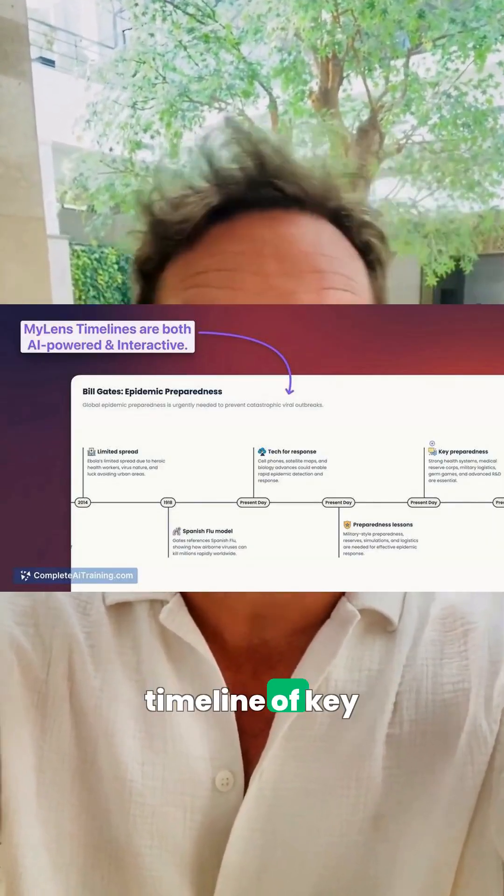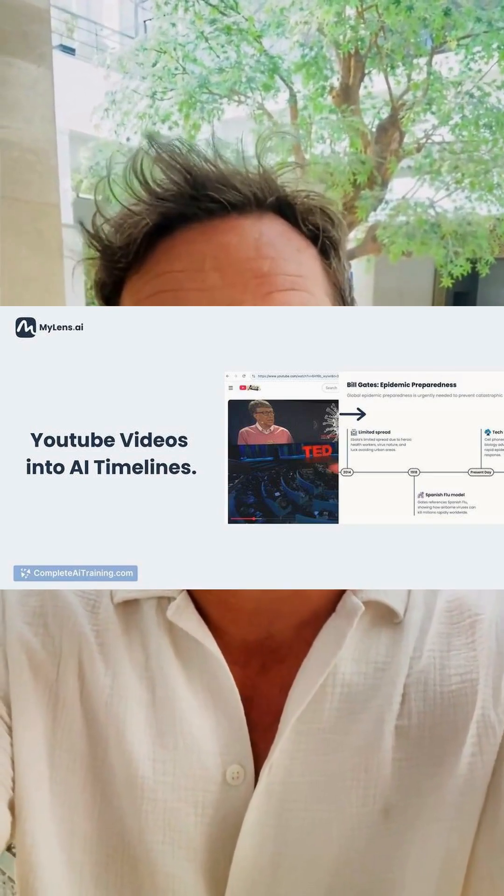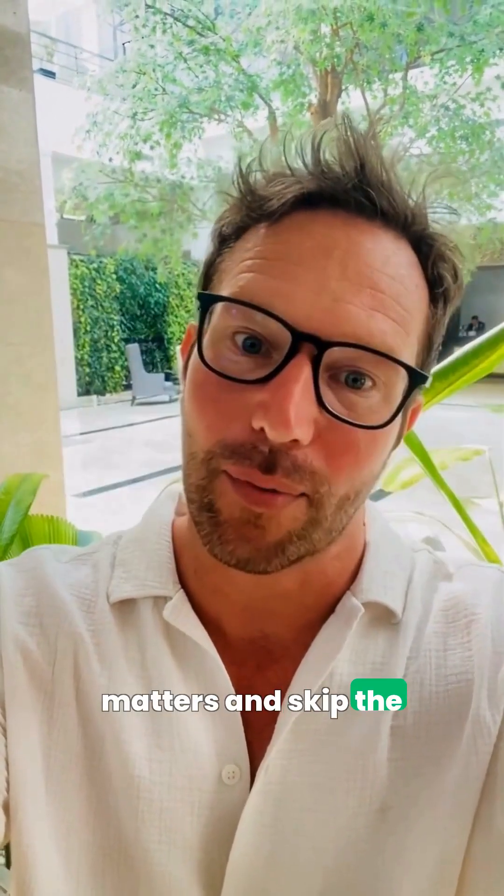Discover five powerful AI tools that launched on the 17th of November. First, Mylands for YouTube turns any video link into an interactive timeline of key moments with AI citations. Jump straight to what matters and skip the filler.